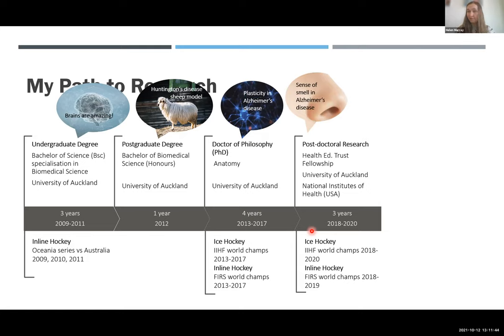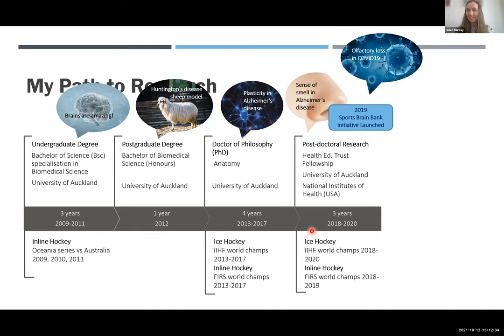During this time, I was studying the sense of smell and Alzheimer's disease because, interestingly, a lot of people with Alzheimer's disease experience loss of the sense of smell very early, long before the memory symptoms occur. We were trying to understand what was happening in the olfactory bulb - the part of the brain involved in the sense of smell. Then the pandemic happened, and everyone wanted to know why we were losing our sense of smell with COVID-19, so I got seconded into that project. In 2020 I came back to New Zealand, and in 2021 I was generously funded again by the Health Education Trust to further my research studying CTE - the form of dementia associated with repetitive head injury.